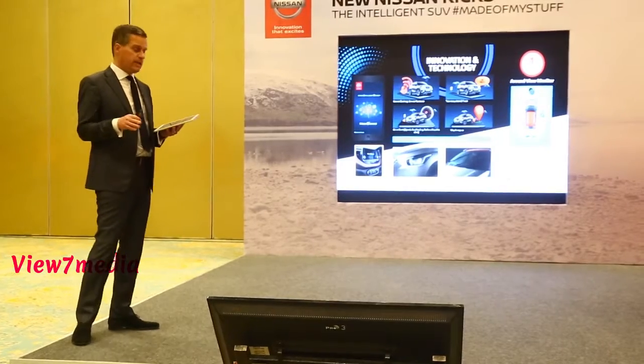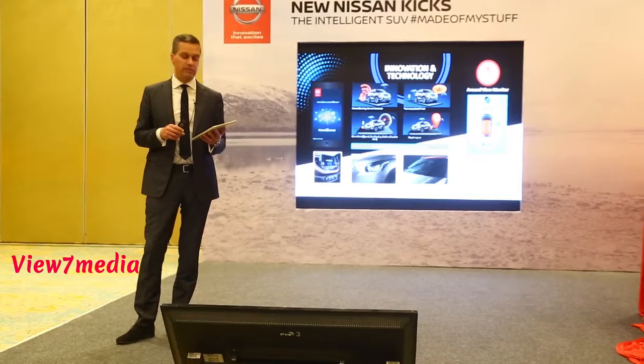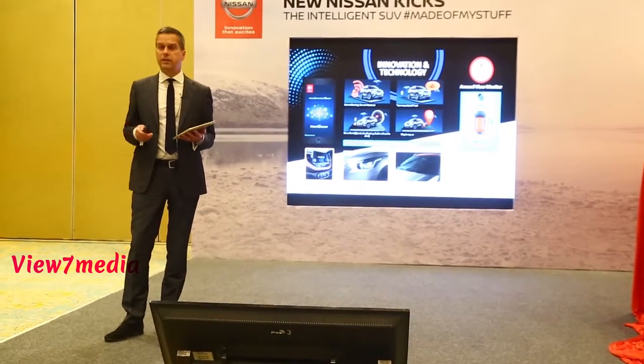We also lead the segment with our new eight-inch floating screen entertainment system and LED projector headlights.